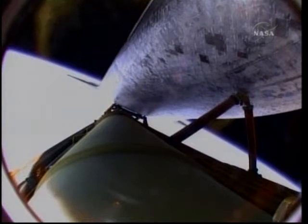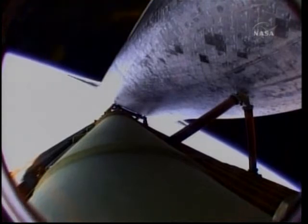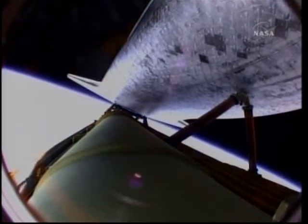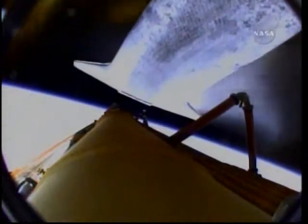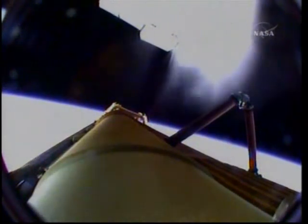Standing by for main engine cutoff confirmation as Atlantis is in excellent shape heading into orbit. Main engine cutoff confirmed — standing by for separation from the external fuel tank. Atlantis now flying away from the external tank after separation.